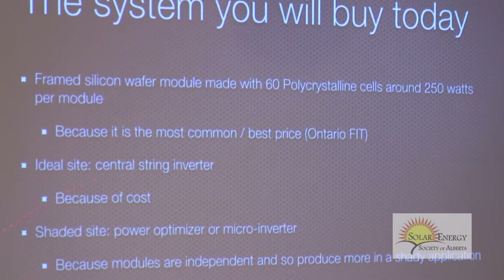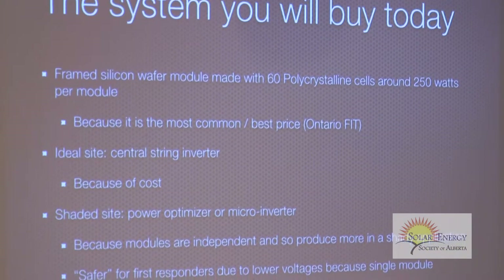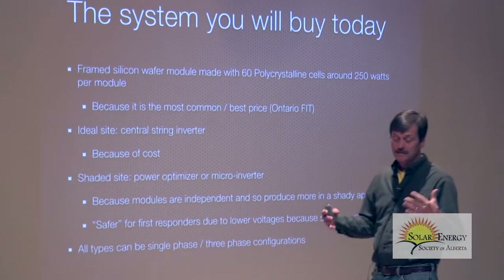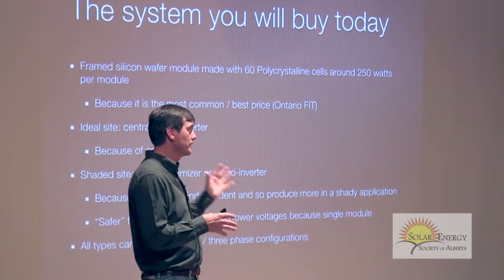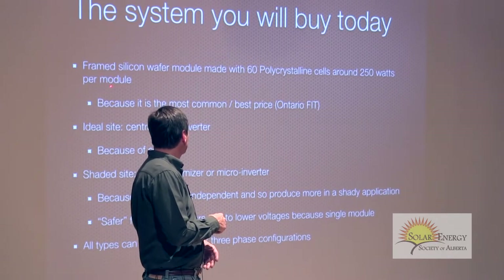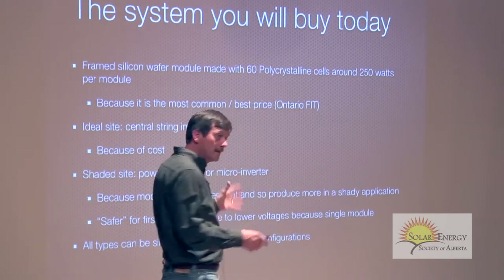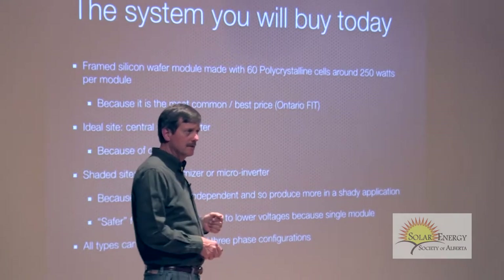What you're going to get is a framed silicon wafer module made on 60 polycrystalline cells. This is the highest volume they can produce, and because it's the highest volume, it's got the best price. Unless you have a special application, this is really what you're going to buy. It's the most common globally, and in Canada the Ontario FIT program mandates that type.